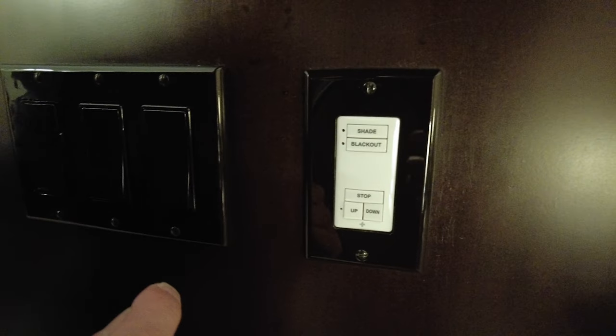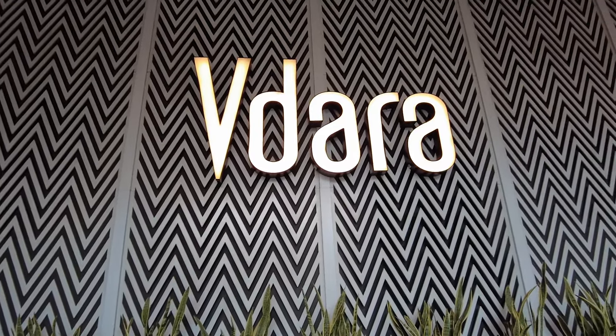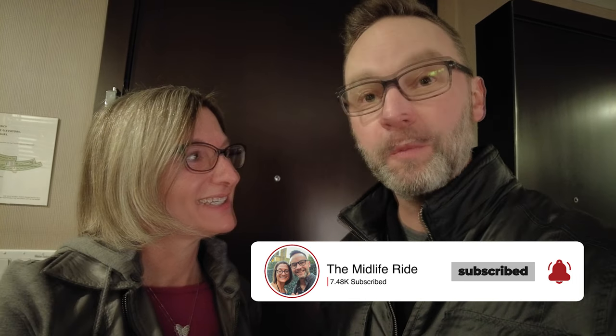So let's open up and reveal the magnificent you. Welcome back to the Mid-Life Ride. My name is Chris, and I'm Katherine. For the very first time, we have a room here at the Dara. We are so excited to do this room tour — this room is crazy! It is awesome. So let's not waste any more time; let's get started.